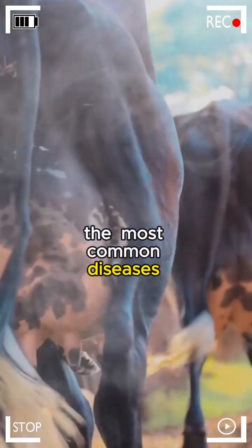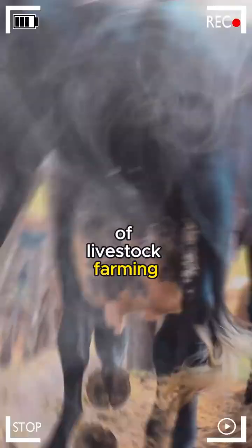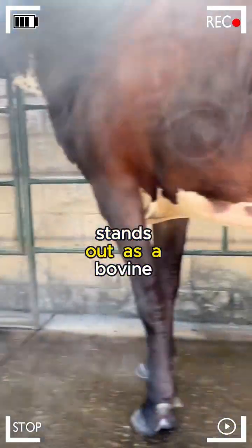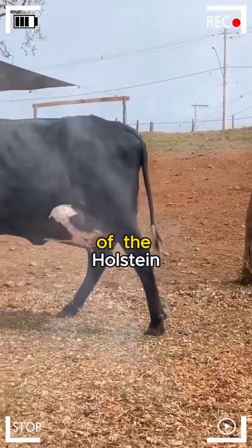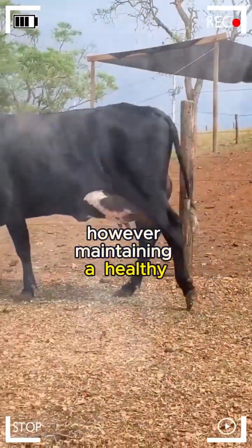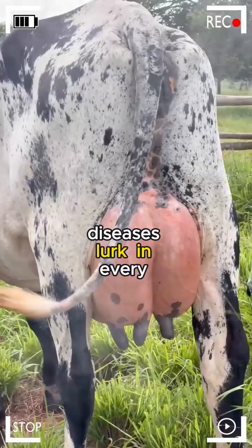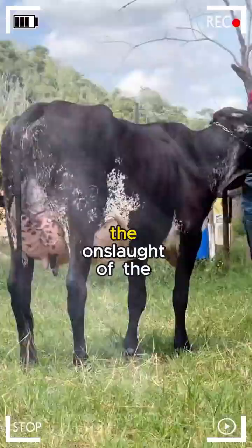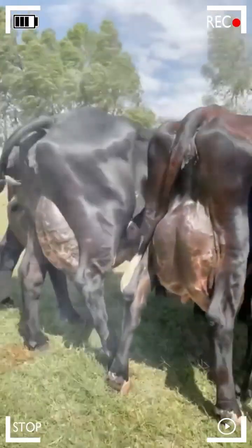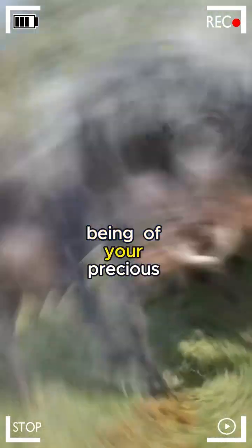How to Prevent the Most Common Diseases in Girolando Cattle. In the vast universe of livestock farming, the Girolando breed stands out as a bovine jewel, combining the robustness of the Gir with the high milk production of the Holstein. However, maintaining a healthy and productive herd is not a simple task. Diseases lurk in every corner of the barn, threatening the prosperity of Girolandos. How can you protect your cattle from the most common diseases?